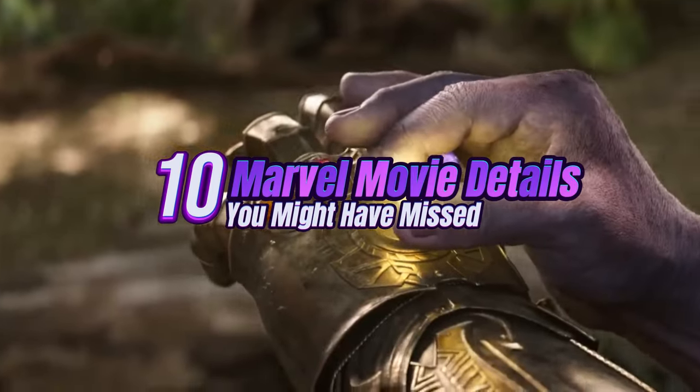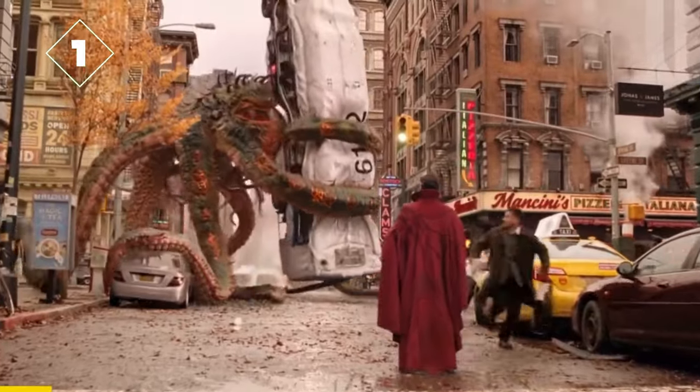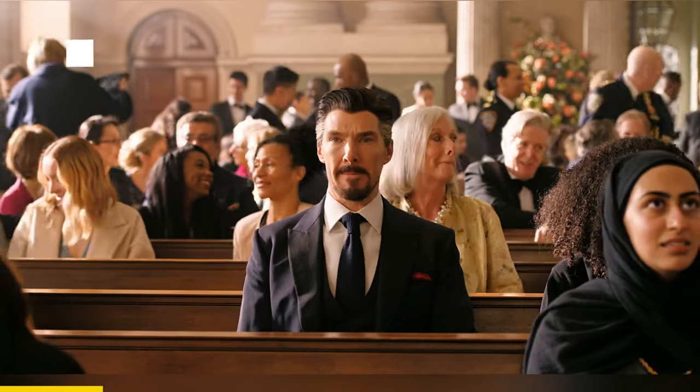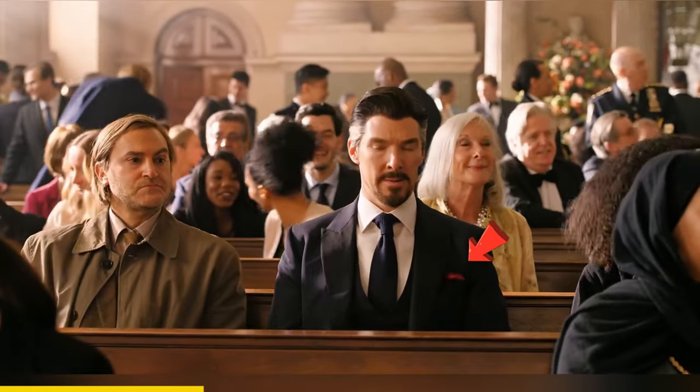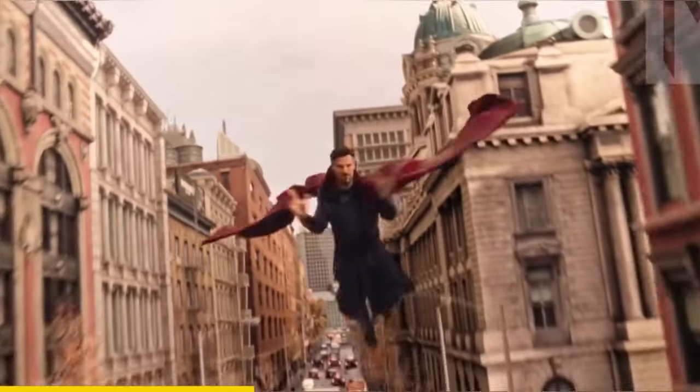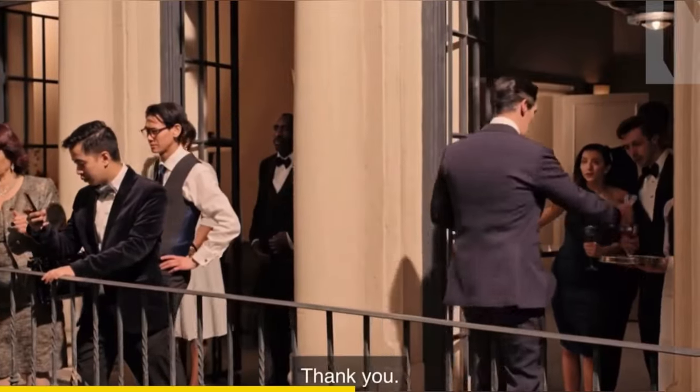Here are another 10 Marvel movie details you might have missed. In Doctor Strange in the Multiverse of Madness, at the start of the movie, you can see a tiny red handkerchief in Doctor Strange's chest pocket. This is actually the cloak of levitation, because if you look when Strange changes his clothes, he grabs the cloak from the same pocket.